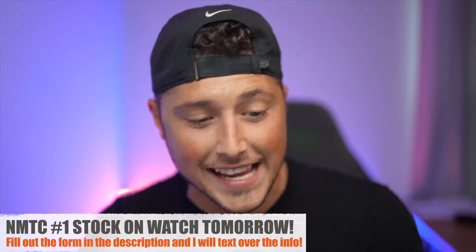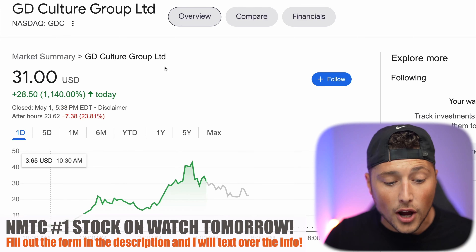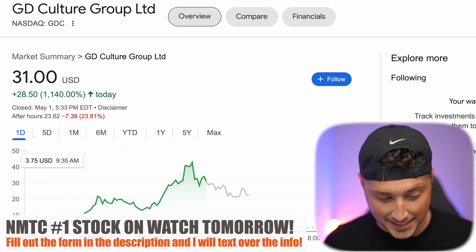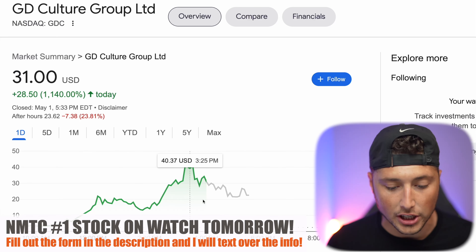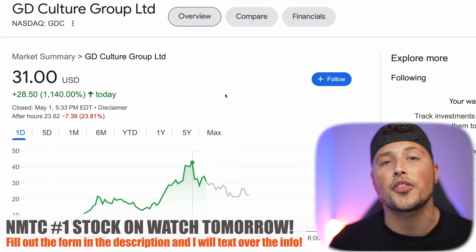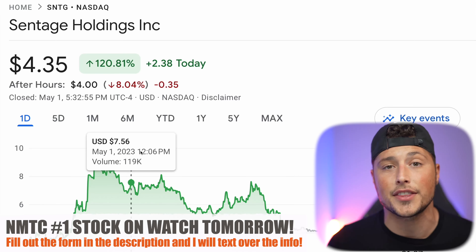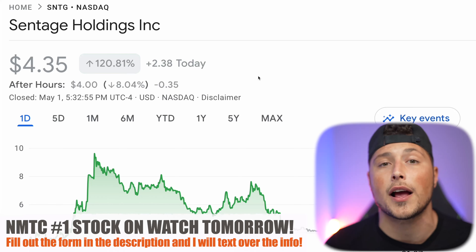Penny stocks and small cap stocks are absolutely rallying lately. Ticker symbol GDC on the NASDAQ rallied over 1140% today — sitting at just a couple of dollars per share at the beginning of the day and hitting almost $40 per share by around 3:25 PM. Other stocks like ticker symbol SNTG rallied over 120% at its highs and was up over 300% at one point. Small cap and penny stocks are absolutely on fire right now.